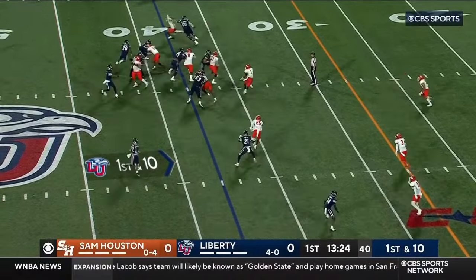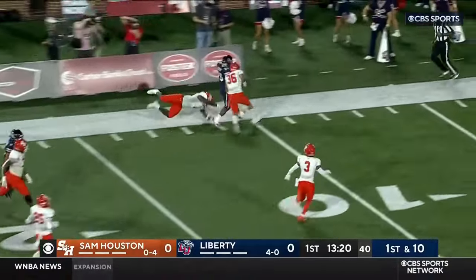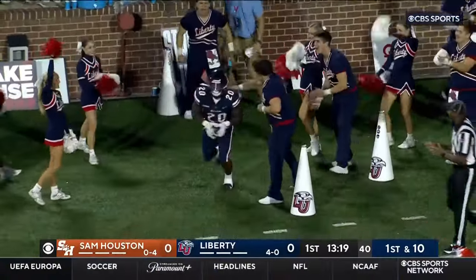Double backfield once again, this time to give left side. Got some room down to the 20 yard line, knocked out at about the 10. Quentin Cooley on the carry.